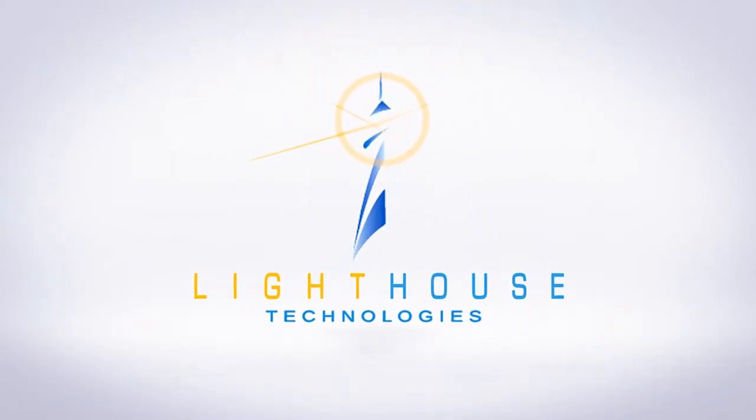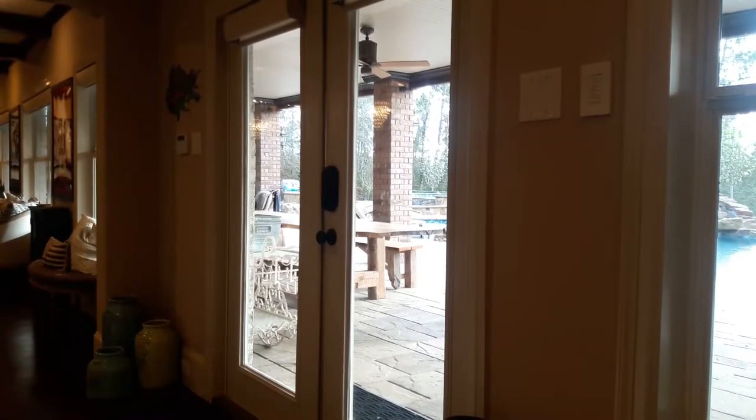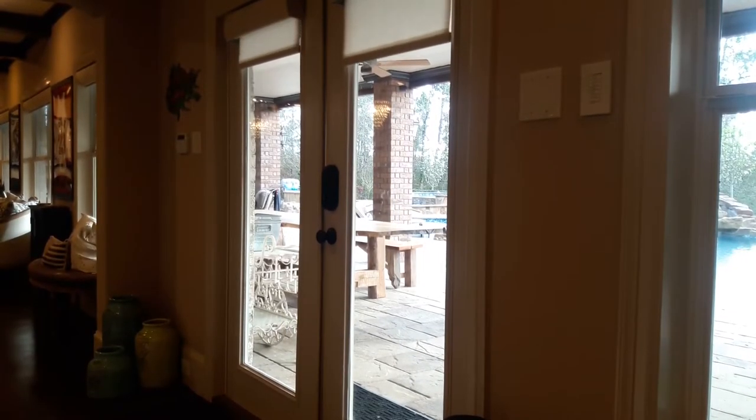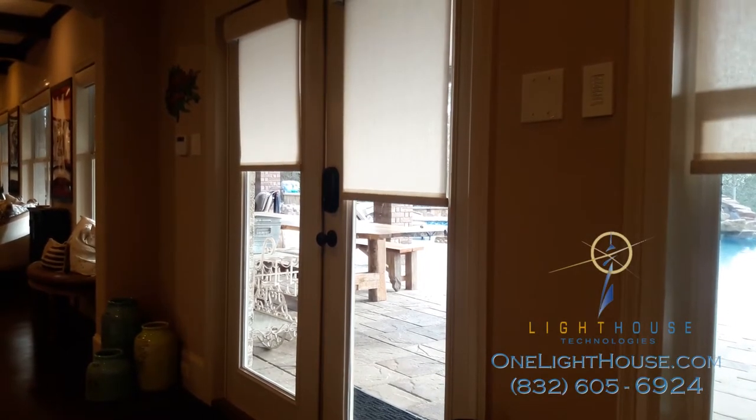One of the offerings we have with Lighthouse Technologies is automated shades. In this game room, the shades are already going to a closed position. I'll pull up a phone here on screen in just a second and show you how this works within the Savant app.